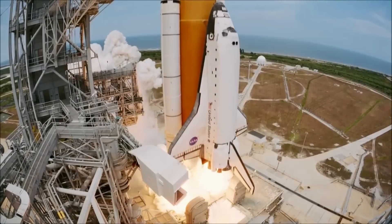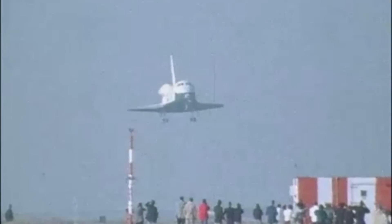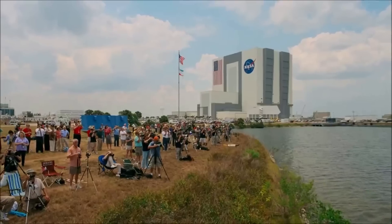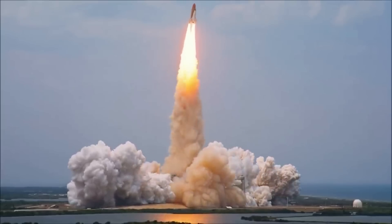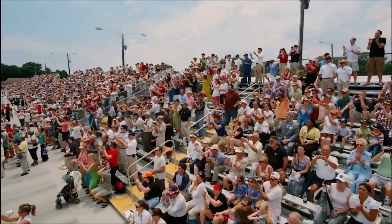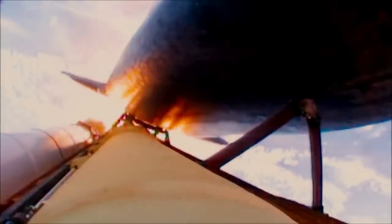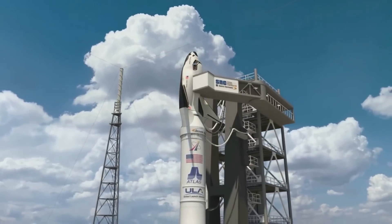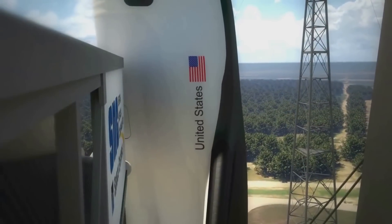It's been a long time since we've seen a spaceplane capable of reaching orbit and returning for a runway landing. Decades ago, the space shuttle was both a major success and failure — a piece of hardware responsible for over 100 successful missions, but also the death of 14 astronauts. Now in 2023, Sierra Space is preparing to launch its first Dream Chaser test article to the International Space Station.